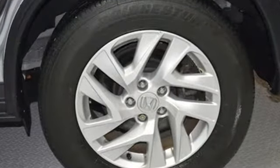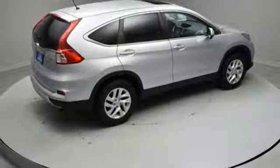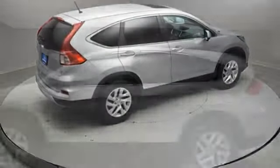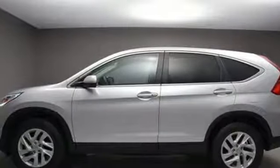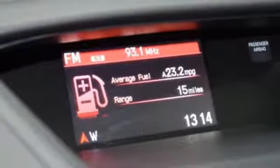Inline 4-cylinder engine, front heated bucket seats, Bluetooth wireless audio streaming, manual tilting steering column, Bluetooth hands-free link, HondaLink external memory control, express open and closed sliding and tilting sunroof, HondaLink, and smart entry key.